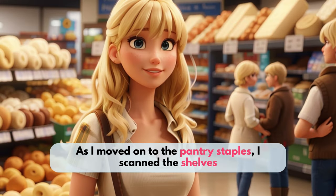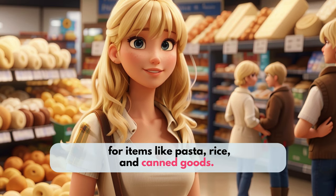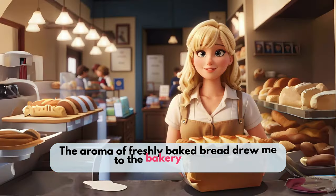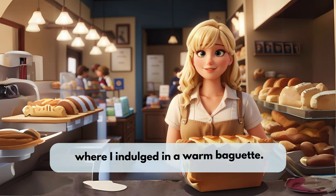As I moved on to the pantry staples, I scanned the shelves for items like pasta, rice, and canned goods. I made sure to stock up on essentials like flour, sugar, and cooking oil, knowing I would need them for my favorite recipes throughout the week. The aroma of freshly baked bread drew me to the bakery section, where I indulged in a warm baguette.